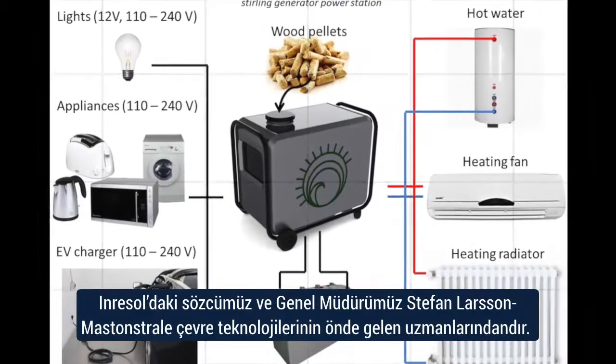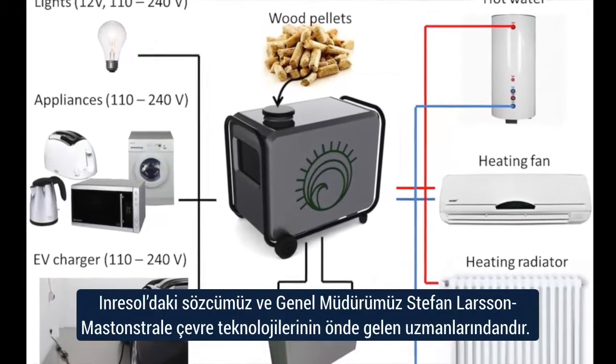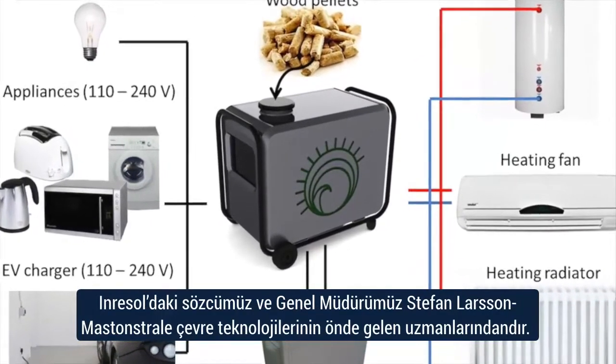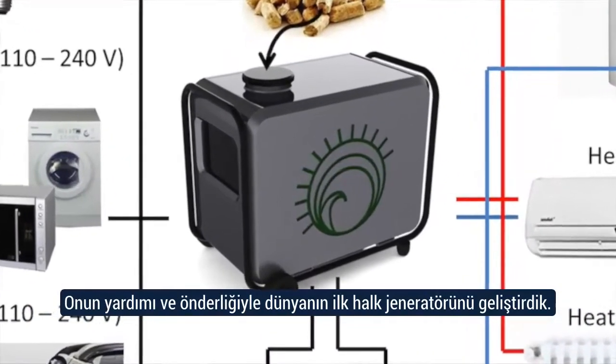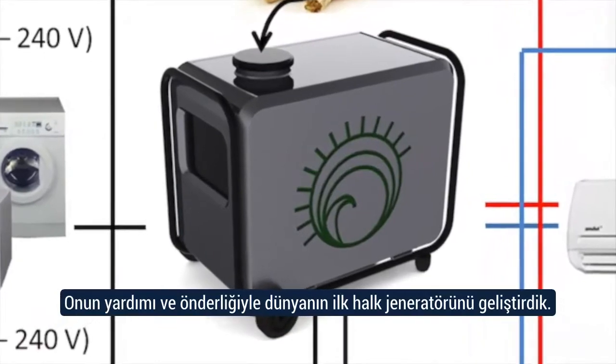Our chairman and CTO of Inresol, Stefan Larsson, is one of the leading experts in environmental technologies, and with his experience in leadership, we have now developed the first People's Generator.